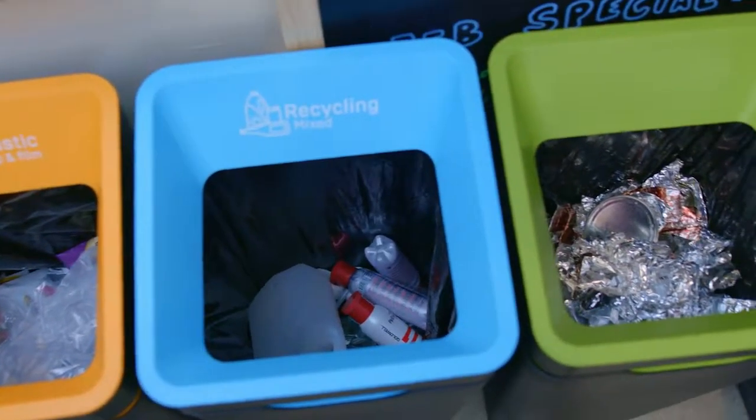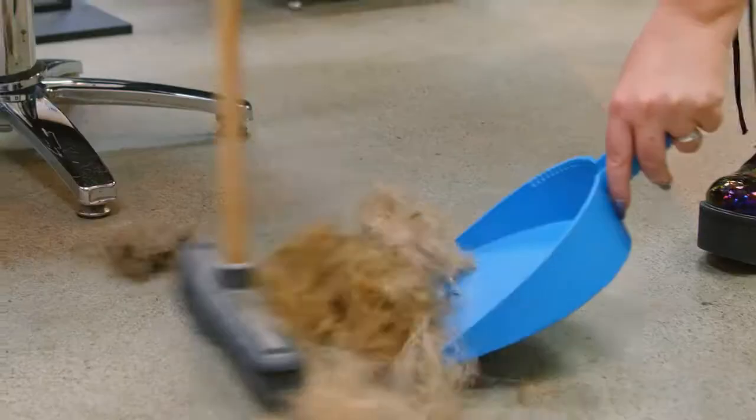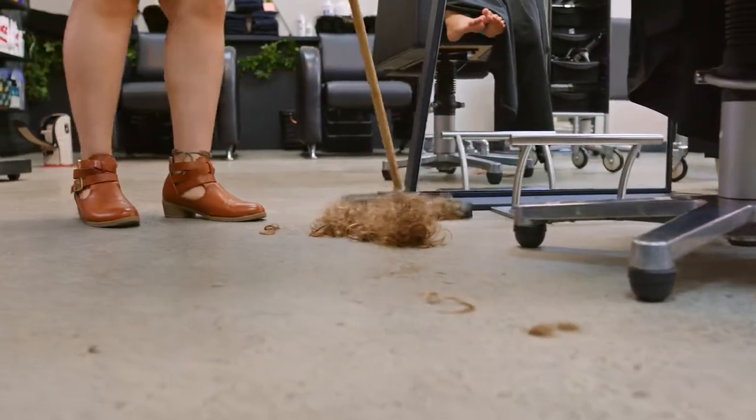We have a simple bin system to make sorting and recycling as easy as possible. Hair is really good for compost bins and worm farms, so we collect and sort it for anyone who wants to take it home.